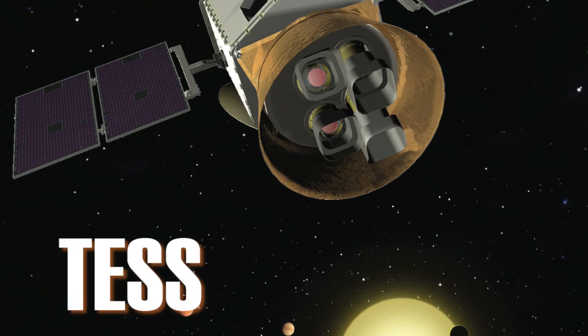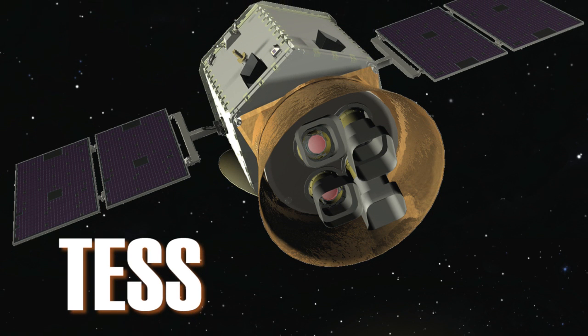That's why, two weeks ago, NASA announced a new telescope mission named TESS, the Transiting Exoplanet Survey Satellite, which will launch in 2017. TESS will scan an area 400 times that of Kepler to catch the brightest stars and, hopefully, the closest habitable exoplanets.